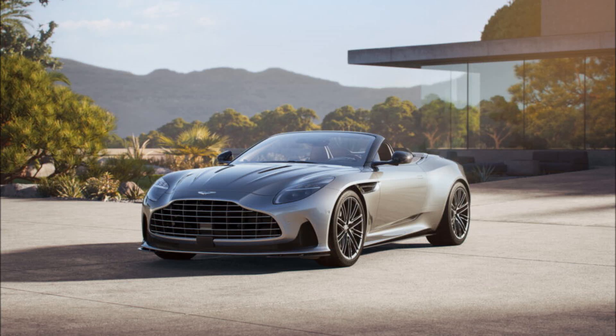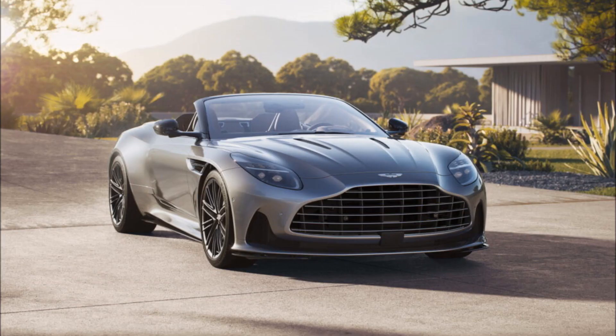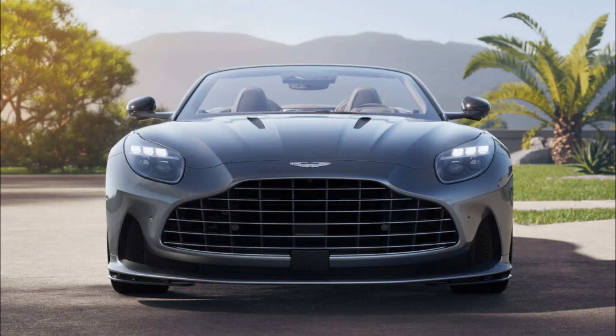After the introduction of the hardtop DB12, Aston Martin has now unveiled the convertible variant, propelled by a V8 engine derived from Mercedes-AMG. The drop-top variant of the DB12 arrives three months after its coupe sibling, losing the V12 option of the DB11 Volante while gaining a redesigned face and an overhauled interior with new technology.